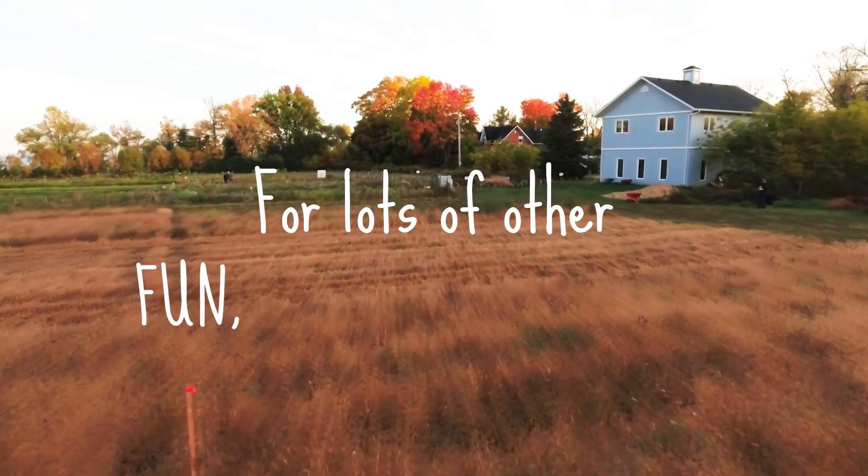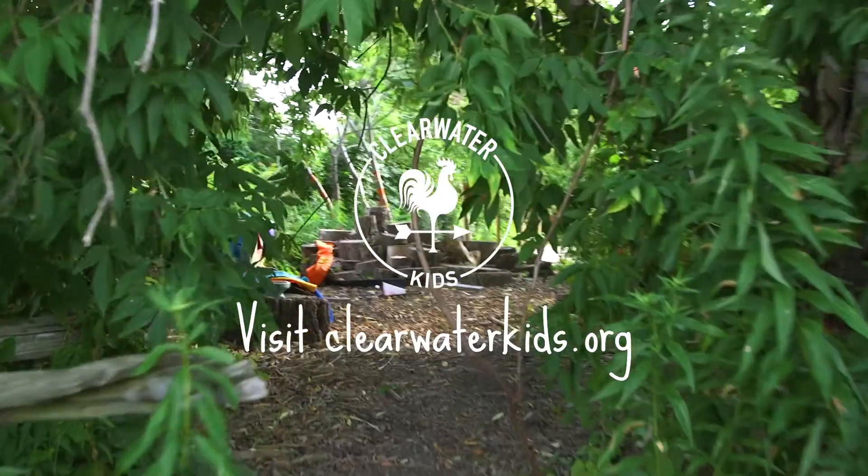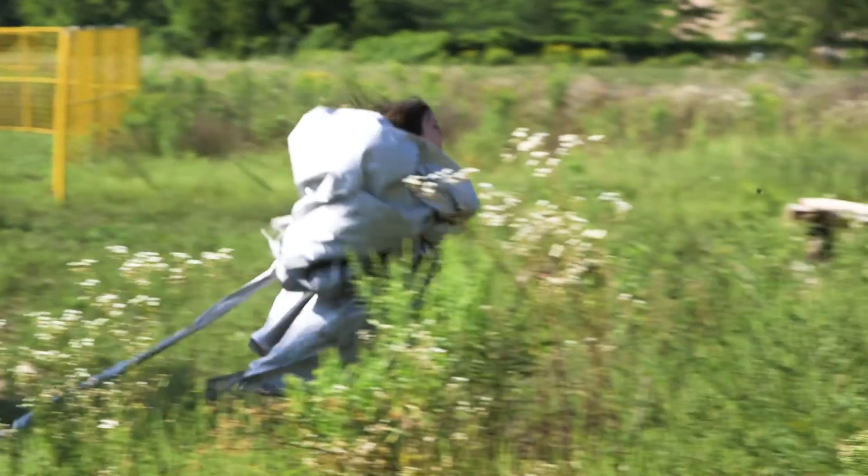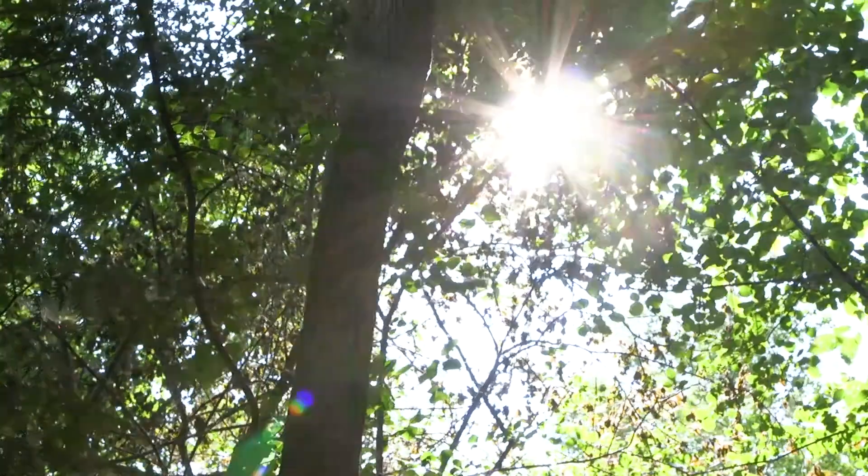For lots of other fun, games, and riddles, visit clearwaterkids.org. Challenge yourself to connect to nature and build a healthier world — for yourself, for the Earth, and for Potato.